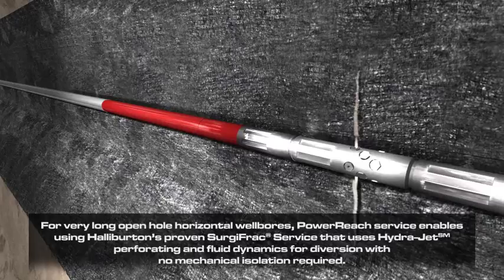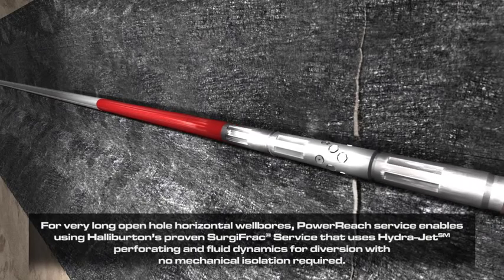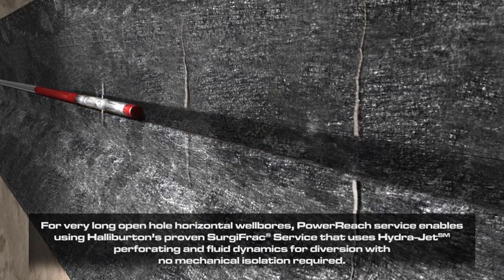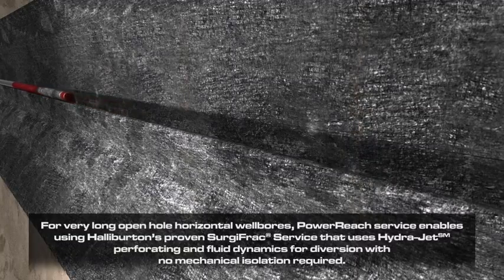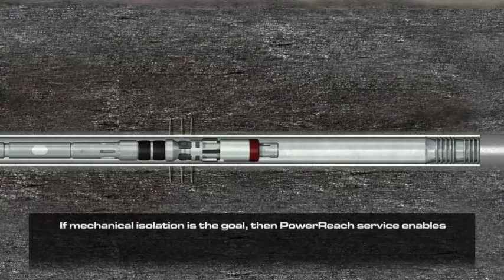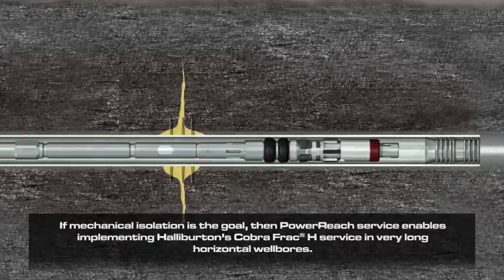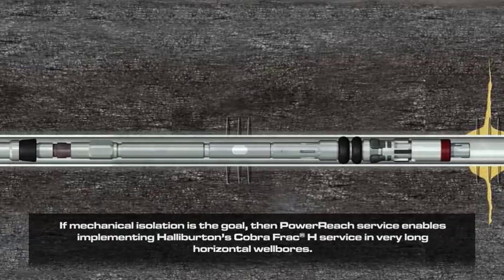For very long open hole horizontal wellbores, Power Reach service enables using Halliburton's proven Sergifrax service, which uses HydraJet perforating and fluid dynamics for diversion with no mechanical isolation required. If mechanical isolation is the goal, then Power Reach service enables implementing Halliburton's CobraFrac H service in very long horizontal wellbores.